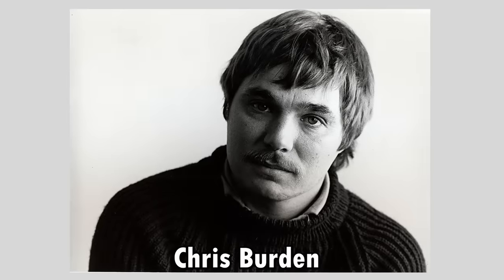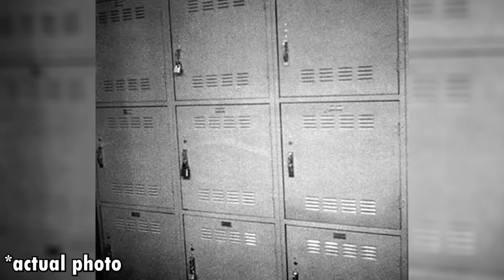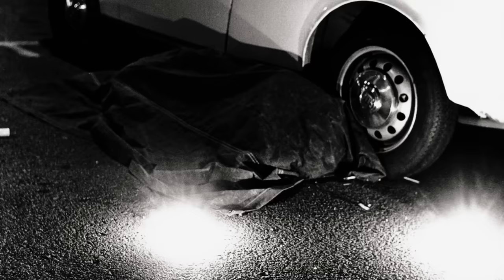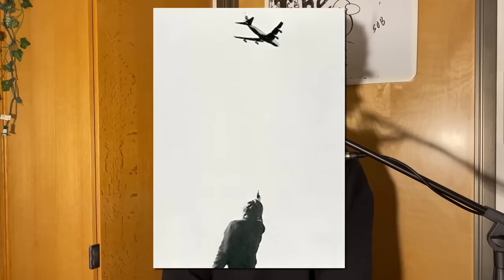Chris Burden is an American performance artist who lived from 1946 to 2015. He's probably most well-known for his pretty insane performance art pieces. His thesis work was a piece where he locked himself in a locker for five days with nothing but a jug of water to drink from and a jug of water to pee in. He did a piece called Dead Man where he lay in the road motionless, put up flares next to his body, and did this until bystanders called emergency services — which led to his arrest. He did a piece in 1973 called 737 where he shot at a plane with a handgun and took pictures of it. About half a year later, he was interviewed by an FBI agent, but the investigation ceased after he explained it was just an art piece.